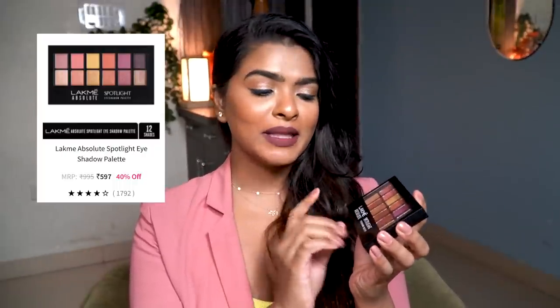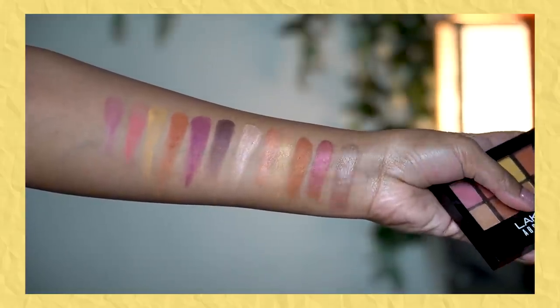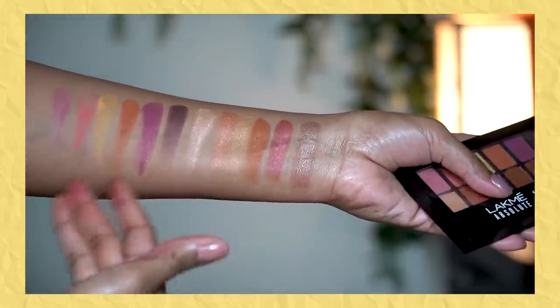I also have this very affordable eyeshadow palette that was at a great discount — it's my absolute favorite, in the shade Spotlight. I also have the Infinity version which I've used in my videos a lot. There are 12 shades — 7 shimmer shades that glide on like butter with a velvet finish, and the rest are matte. It's such a versatile palette — you get almost every kind of shimmer for a party look, plus the mattes work for everyday looks.